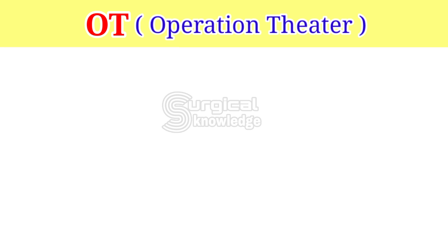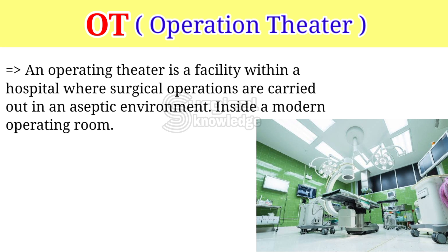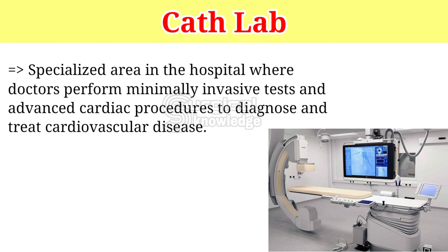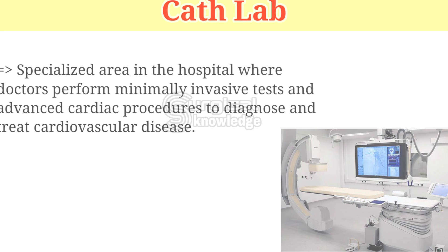OT — Operation Theater. An operation theater is a facility within a hospital where surgical operations are carried out in an aseptic environment inside a modern operating room. Cath Lab is a specialized area in the hospital where doctors perform minimally invasive tests and advanced cardiac procedures to diagnose and treat cardiovascular disease.